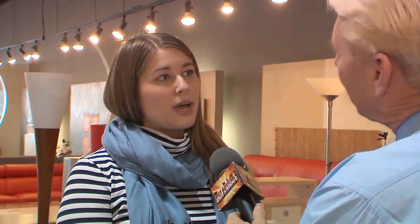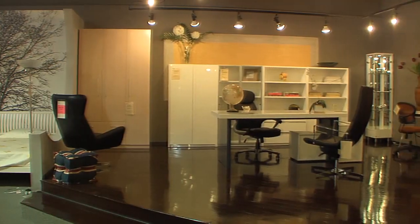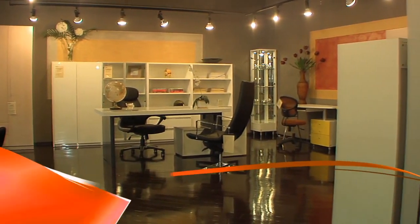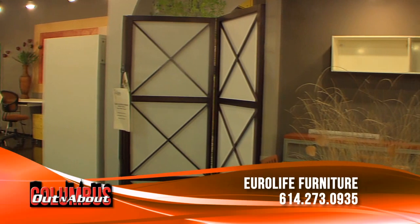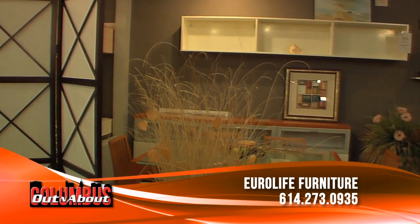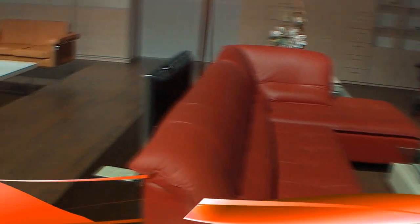They get a lot of people in from downtown condos, and even people from new builds in the Delaware and Clintonville area with small spaces. They really get many different people, but it all seems to fit a lot of different spaces. One of the things people are concerned about is how quickly they can get their furniture, and EuroLife has that problem solved.